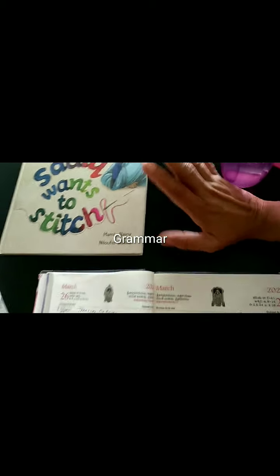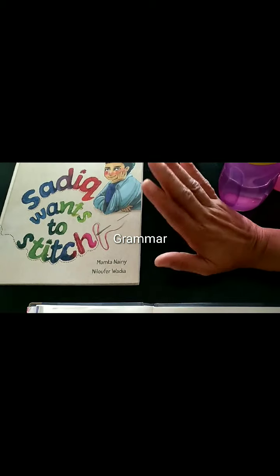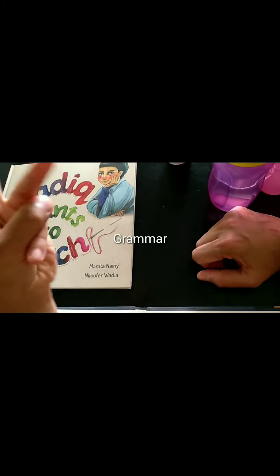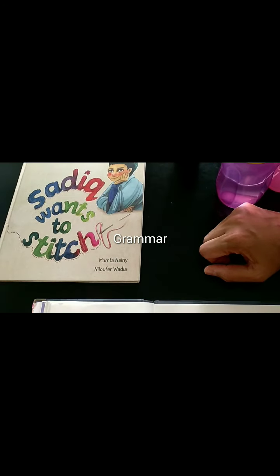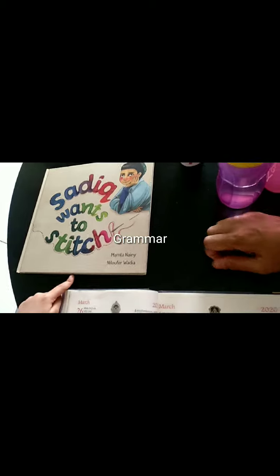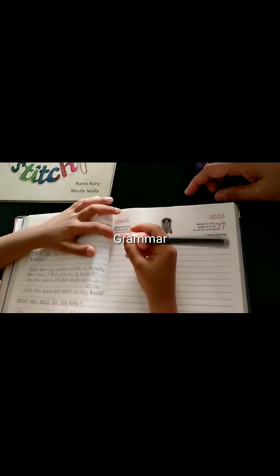So now you need to identify all the proper nouns in this book. First, look at the cover. You find proper nouns in the cover — I find three names: Sadik, Mamthanini, Nirfavada. Those are the author and illustrator names. Write them down.